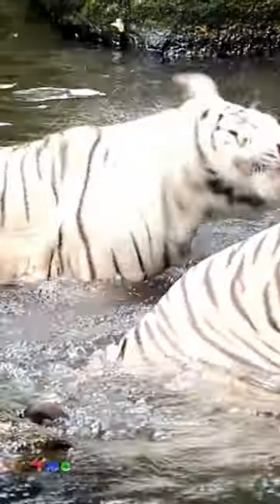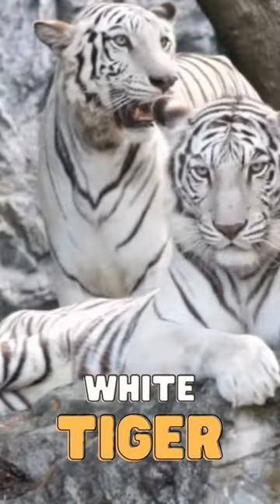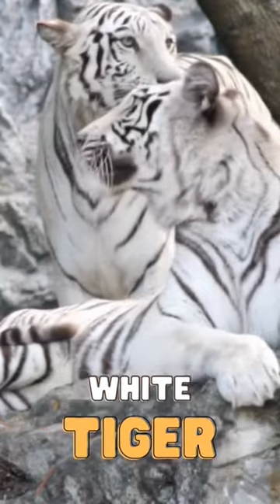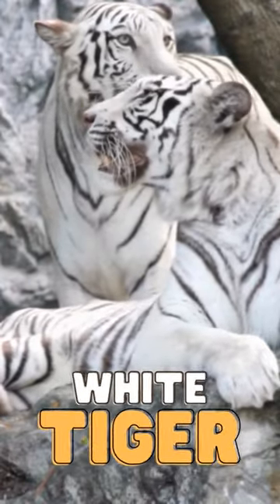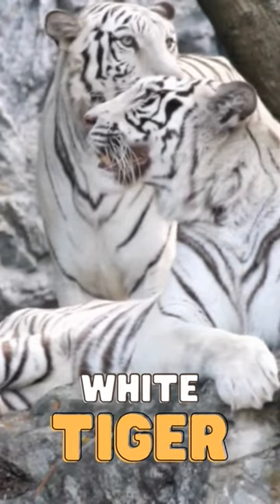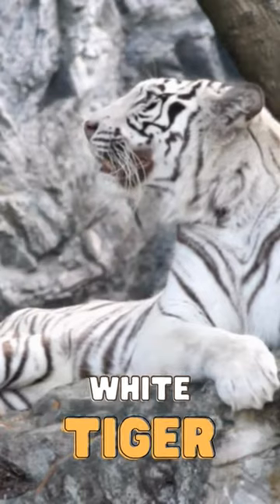While most tigers have an orange, white, and black pattern of stripes, some are black with tan strips and others are white with tan stripes. White tigers have large front paws with long sharp claws. They use these to bring down prey, but also to scratch trees in order to mark their territory.